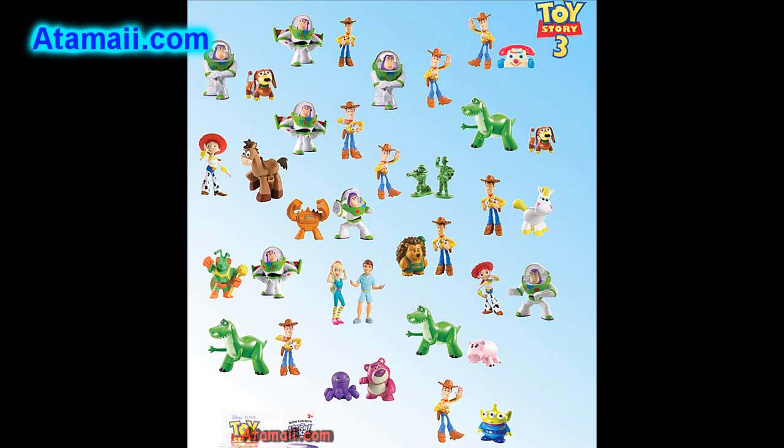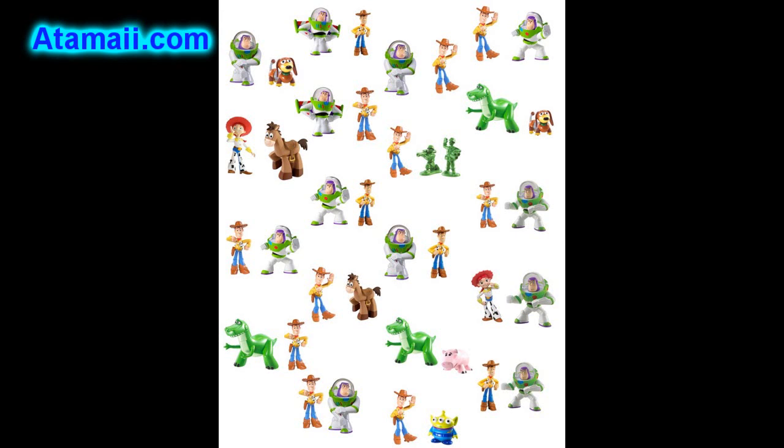Here's the Buddy Pack Assortment. These are two-packs of figures, smaller in size, scaled to fit with the Action Link Stunt Sets assortments, which are sold separately.